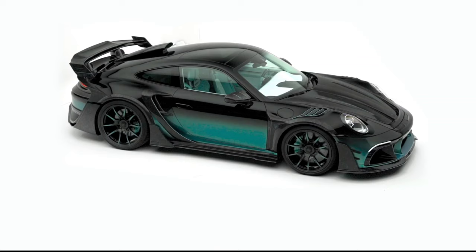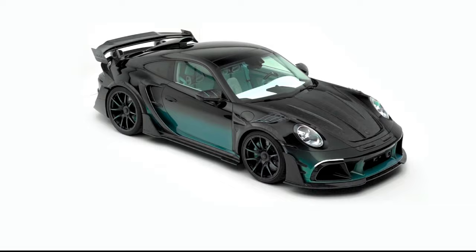The Mansory Porsche P9LM EVO 900 is a fully customized car built on the chassis of the Porsche 911 Turbo S, available as both a coupe and convertible.